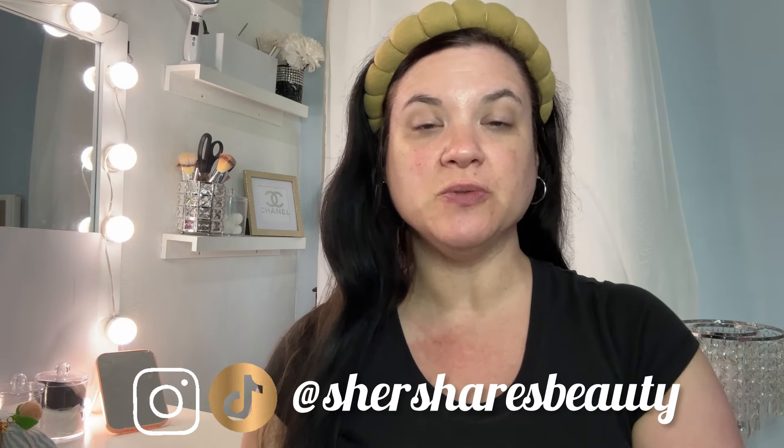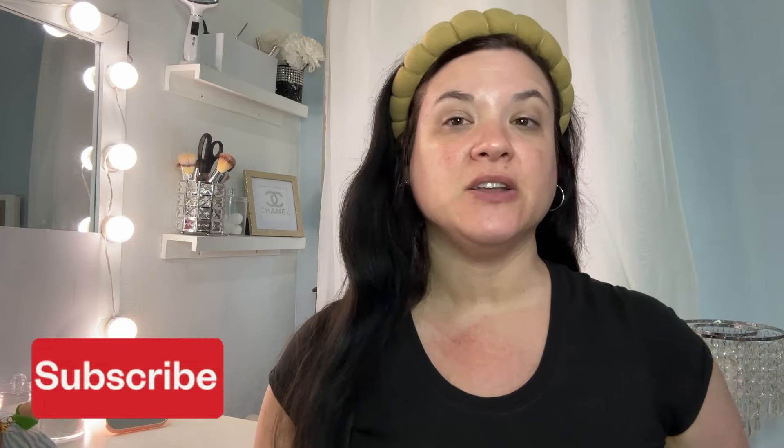Hey friends and welcome back to the channel. I am Cher. Today I'm going to be trying on all of the makeup, skincare, and beauty items that we got in our Ipsy boxes for October 2024. I just put out a video unboxing everything and now we're going to follow behind as promised with the try-ons. We have both BoxyCharm as well as Ipsy Glam Bag, and I'm going to do some kind of full face of makeup using everything inside, plus reviews and first impressions.